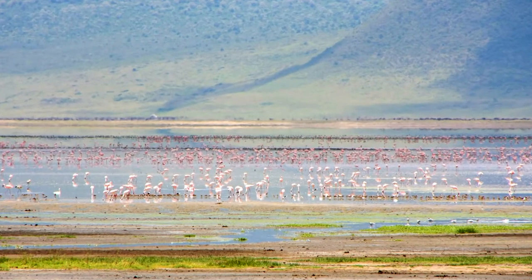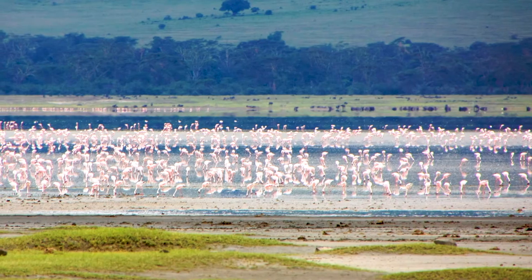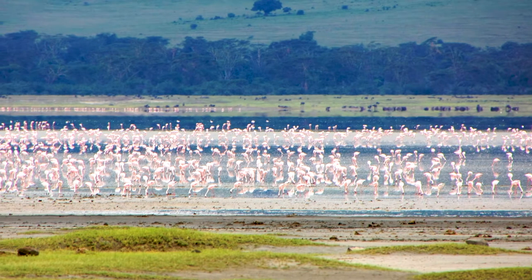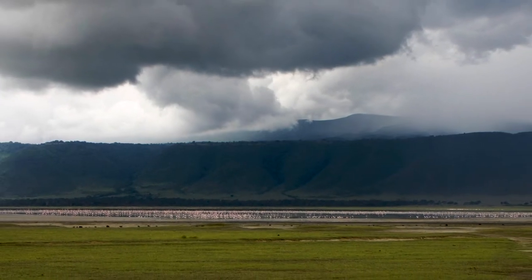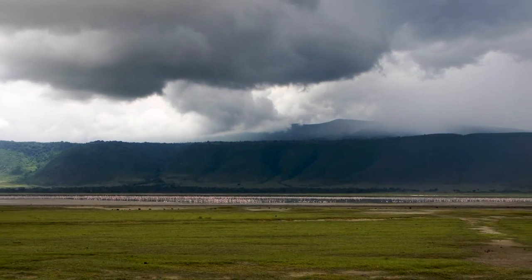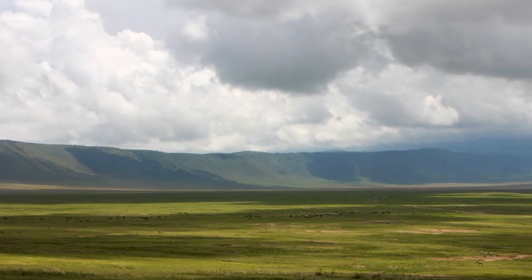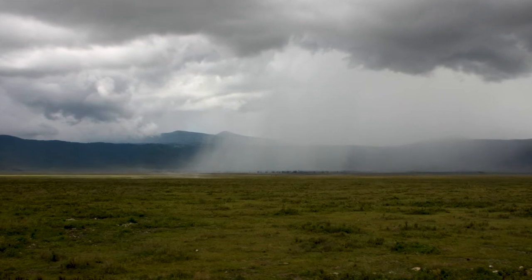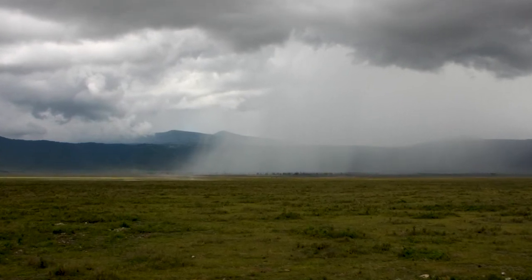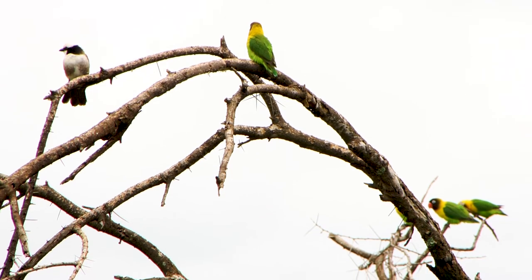Lake Magadi, although it's very shallow, is home to thousands and thousands of flamingos. It's just such a magical place inside the crater. One of my most iconic memories of our time in Africa is watching animals graze while squalls of rain pass over the crater in the distance and birds soar overhead. We really can't wait to go back.